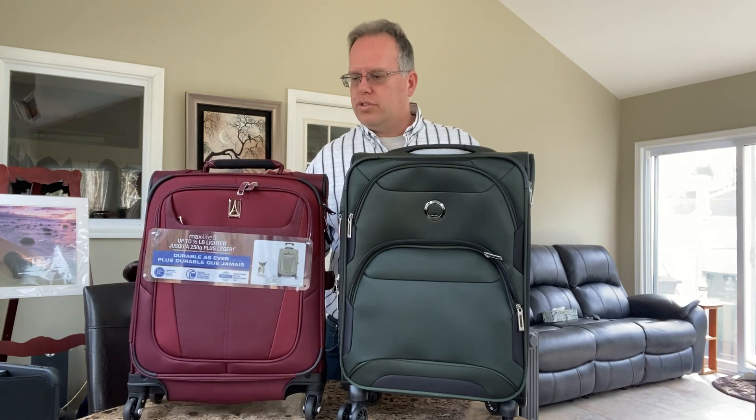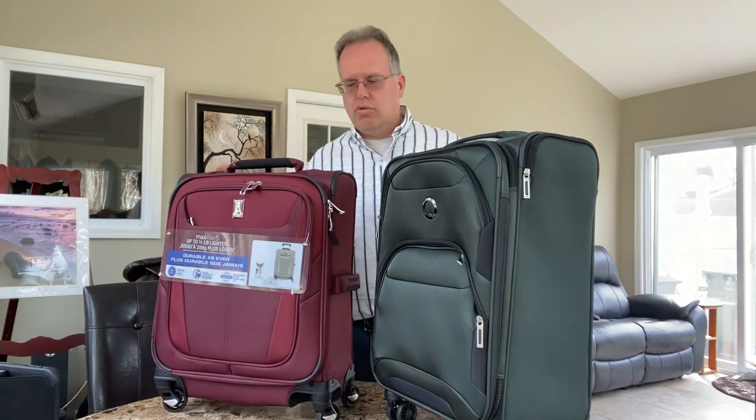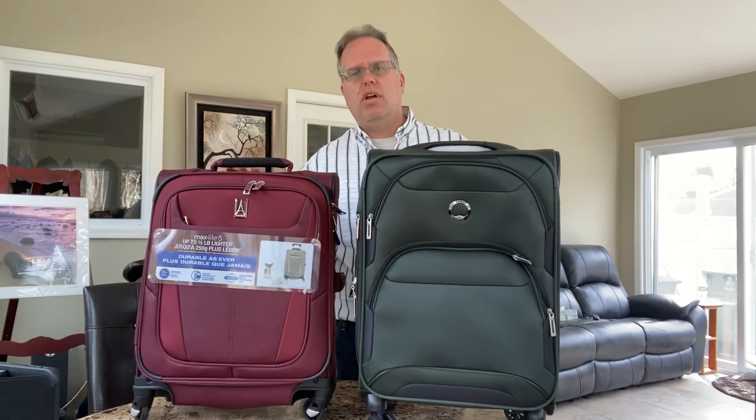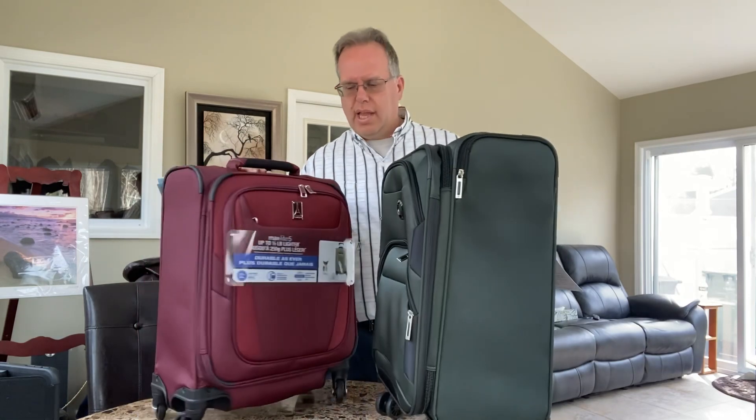The first thing we always want to do is look at them. They're both soft shell bags, easily accessible, right in the carry-on size — perfect for what we're looking for, for both international and domestic travel. I like both bags.